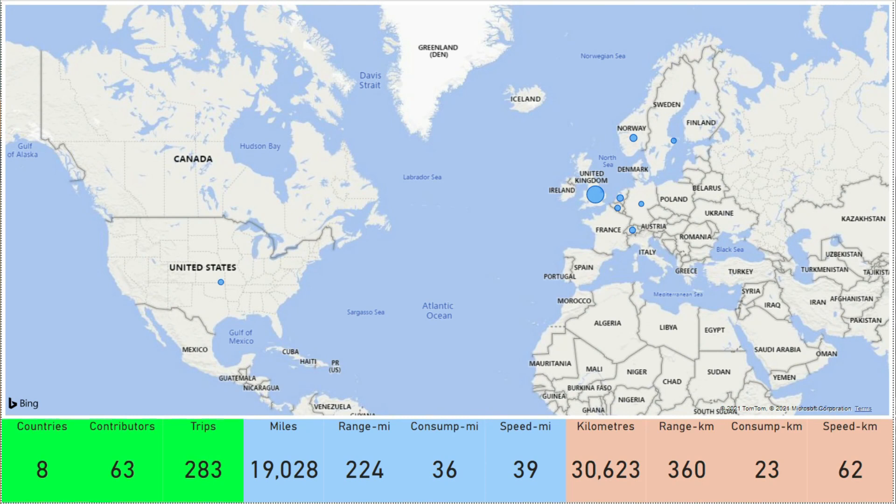The first page has a summary where you can see we've got submissions from eight countries, 63 different contributors who have filled in their name, plus a number of people who submitted data with no name. In total we have 283 trips covering just over 19,000 miles or 30,600 kilometers. What a great set of data — thanks to every one of you that have submitted.